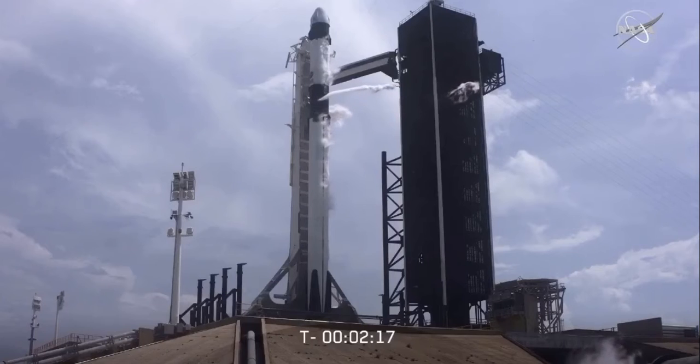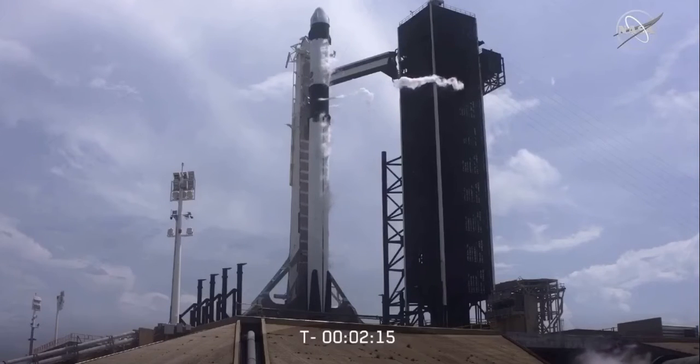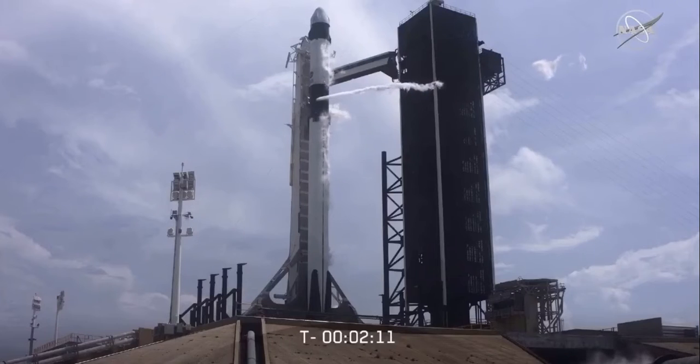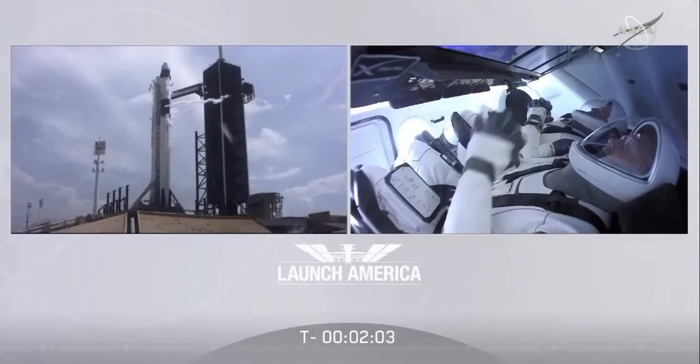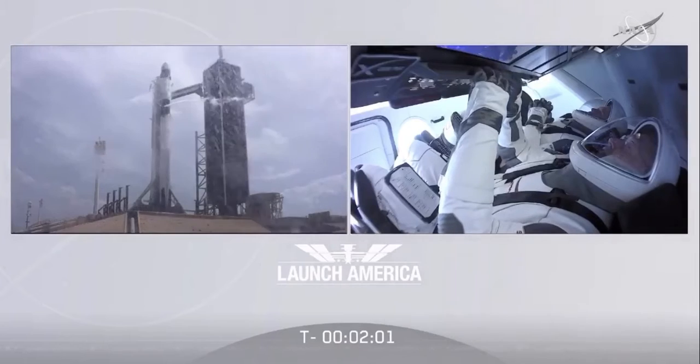We're going on internal power now. Just a few seconds away from Stage 2 LOX load being complete. It's been almost 9 years since we've been in this position. A lot of work done by thousands of people to get to this point. All our eyes focused on it now.